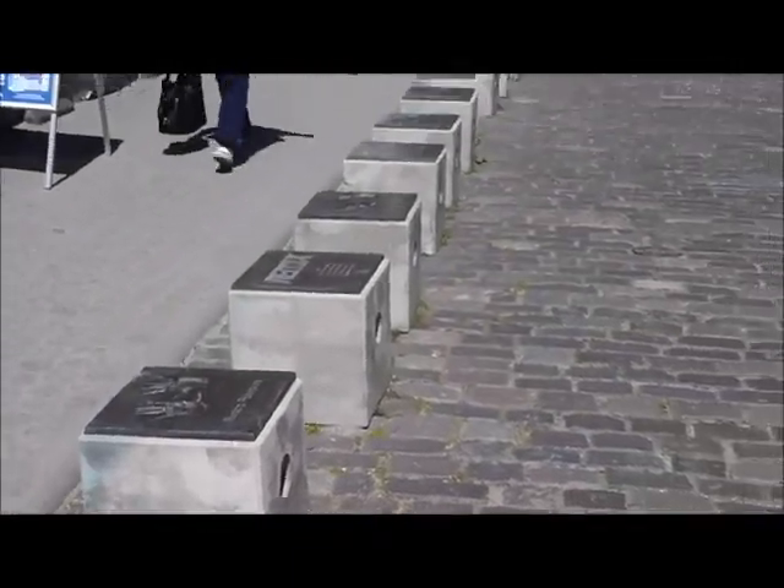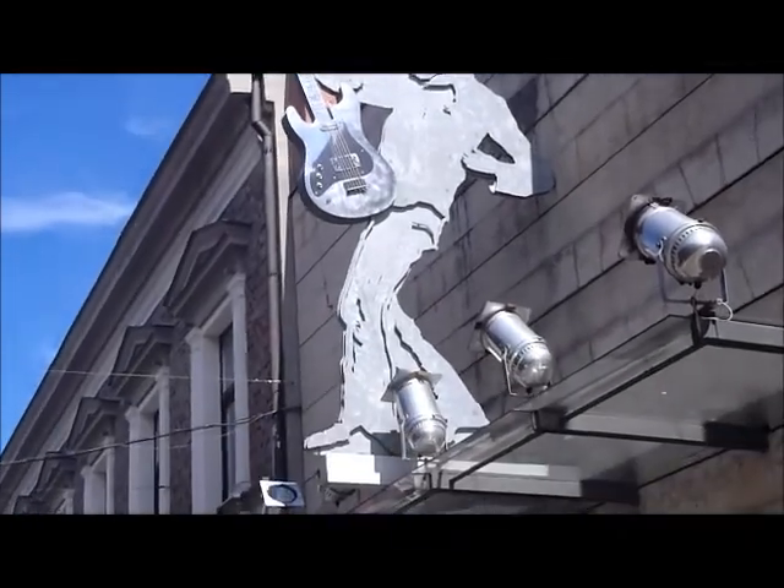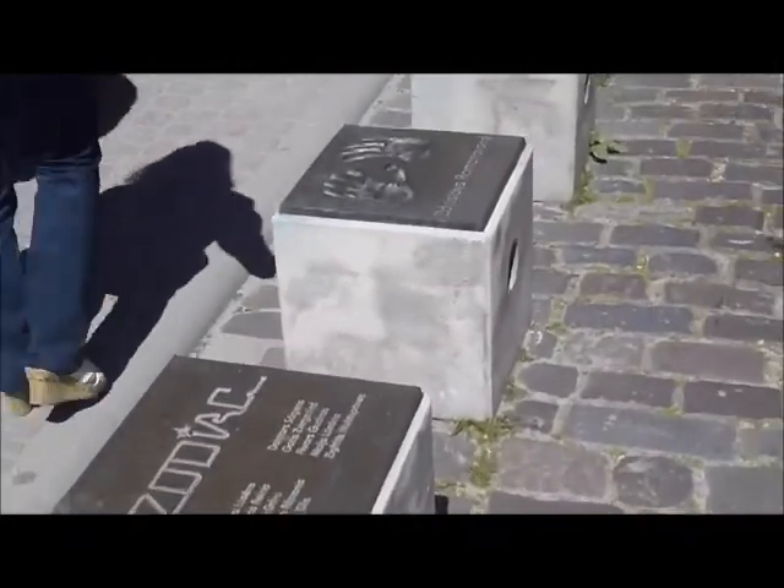So this is Liepāja. They're famous for rock and roll. And these are all like handprints of rock artists that came here.